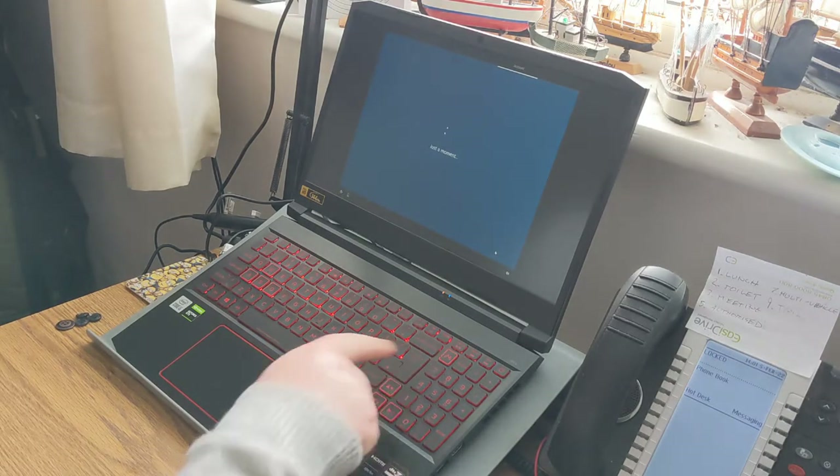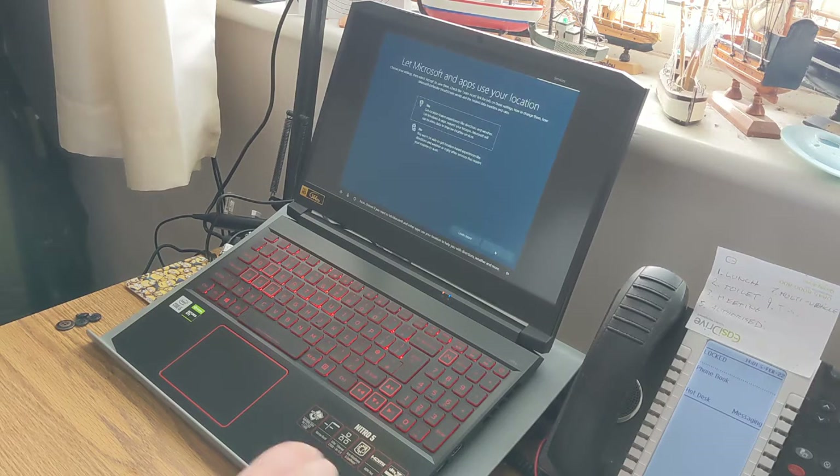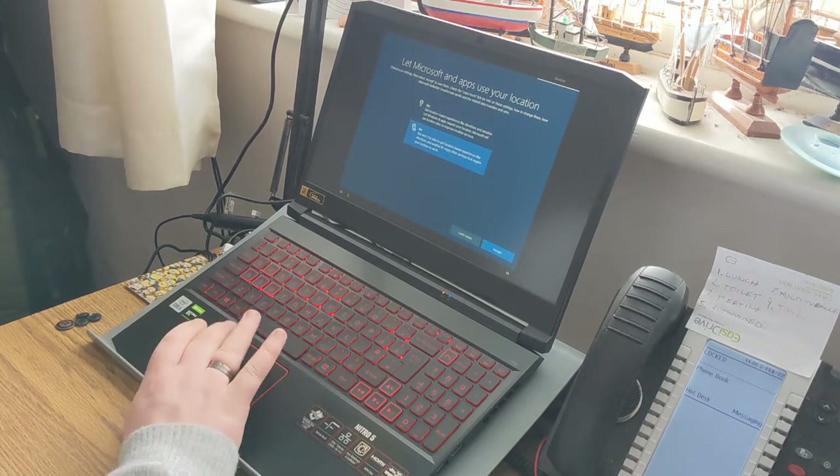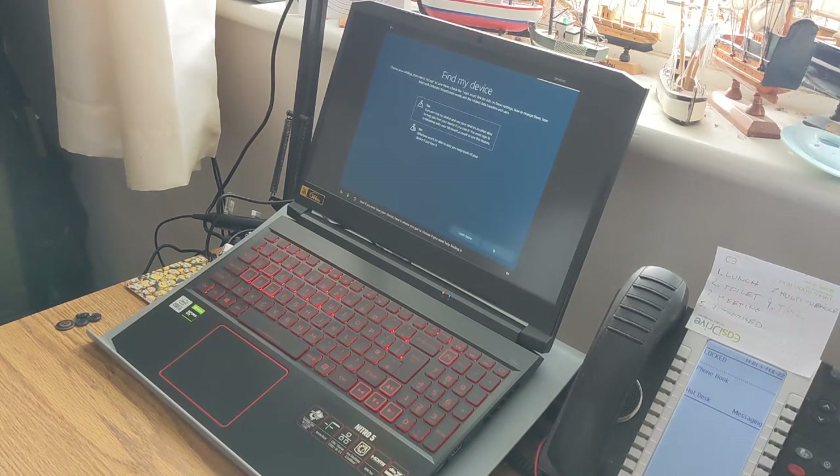I found out what the N button does — apparently it's the NitroSense button. 'Choose if you want Microsoft and other apps to use your location to help with directions, weather, and more.' No — I don't need location. I'm a bit of a Google fan really, and never really use the Microsoft stuff.